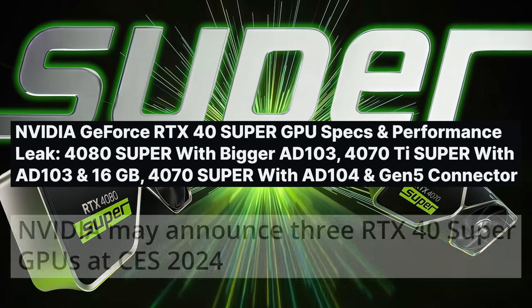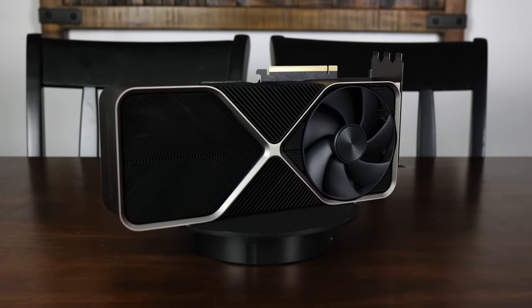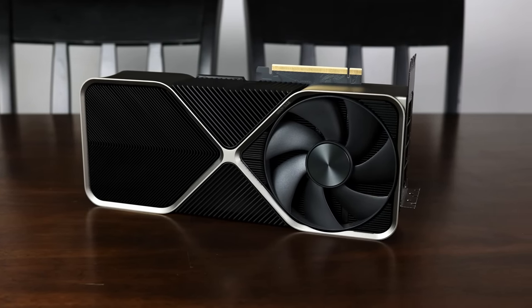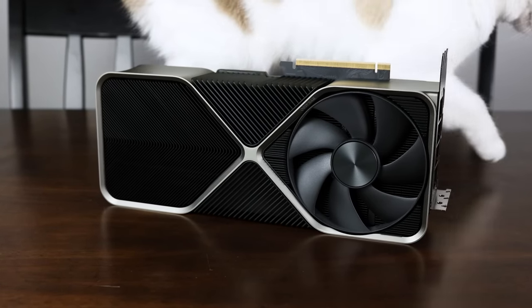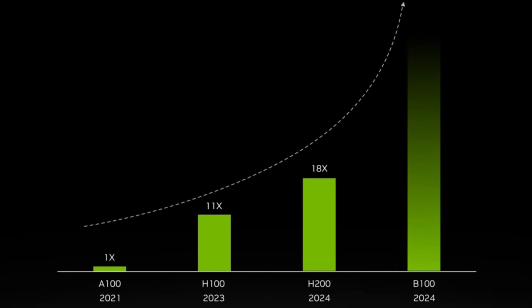Rumors are swirling online about the RTX 40 Super Series, which at this point is all but confirmed. But with the RTX 50 series set to launch potentially less than a year afterwards, many people are starting to get even more hyped about those GPUs — and it's no wonder why, because these graphics cards are looking absolutely wild. I decided to do an update on the RTX 50 series today because recently NVIDIA showed off their next generation Blackwell GPUs, and the performance increase is insane.